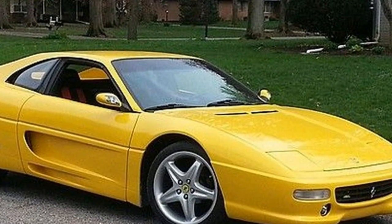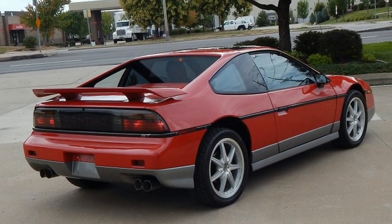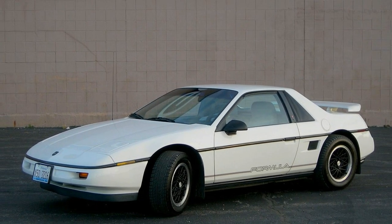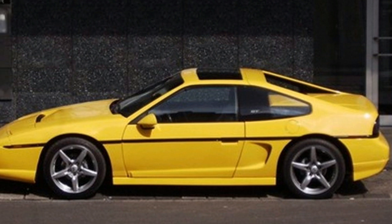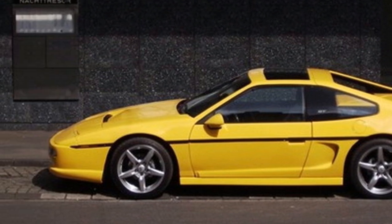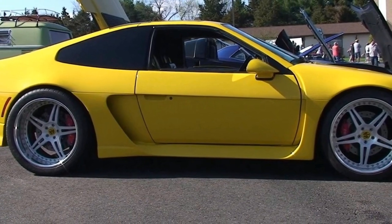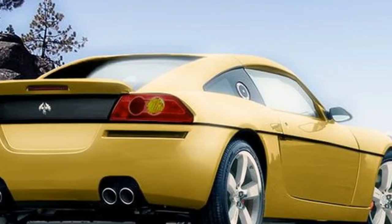The most significant change for the 2015 model year is that the Fiero will be significantly lighter compared to previous generations. This means it will have even more to offer in terms of performance and fuel economy. The vehicle will be offered in a wide range of exterior colors, so customers will be able to choose the color they prefer and adapt the vehicle to their needs and desires.